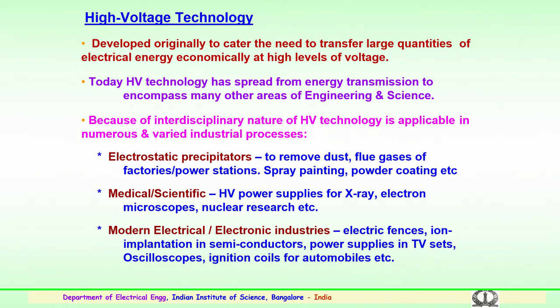Because high voltage technology is interdisciplinary in nature, the usage of the technology is being done for various industrial purposes and numerous applications. In industry, high voltage technology is being used for electrostatic precipitators mainly to remove dust particles and exhaust dust particles from flow gases emitting from factories or thermal stations. The technology is also being used in spray painting and powder coating by electrostatic applications.